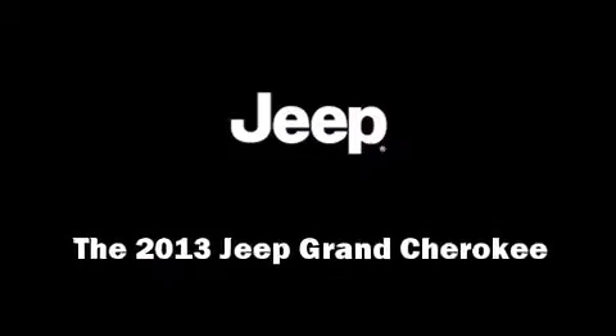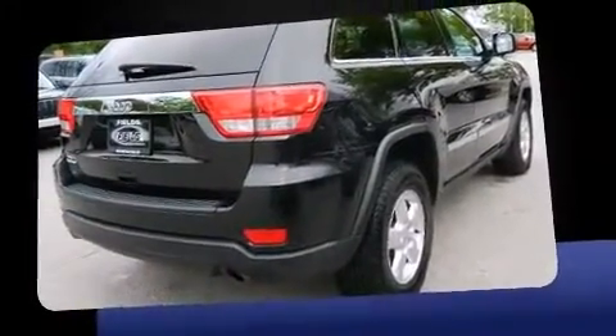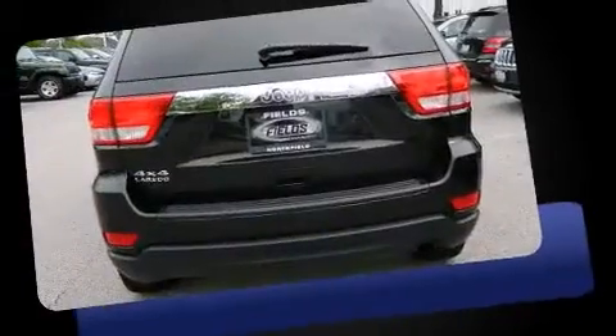Outstanding design defines the 2013 Jeep Grand Cherokee. With less than 10,000 miles on the odometer, this four-door sport utility vehicle prioritizes comfort, safety, and convenience.